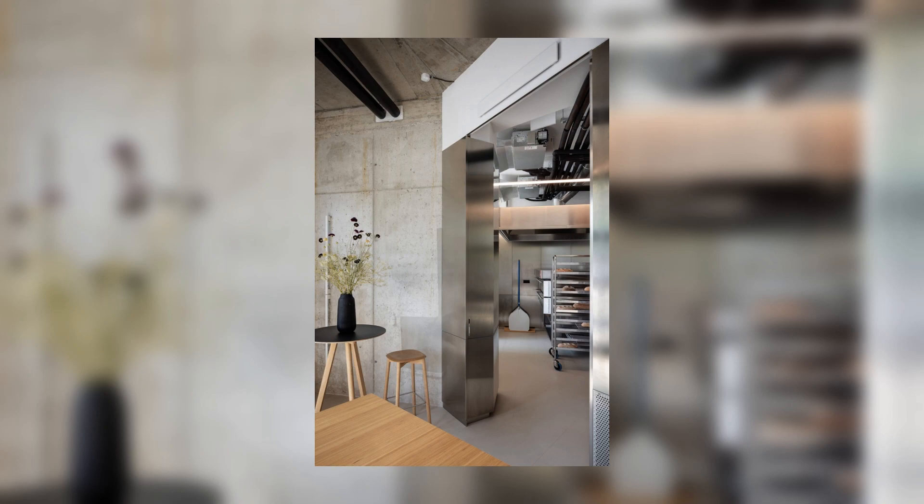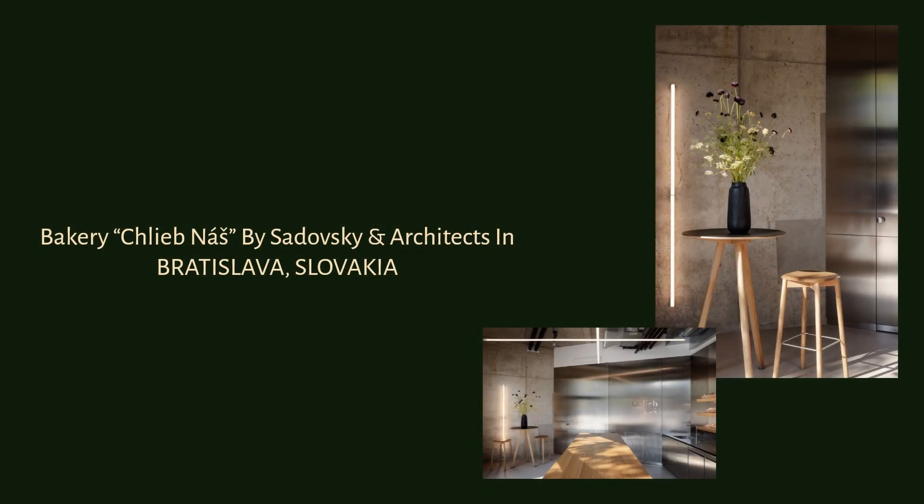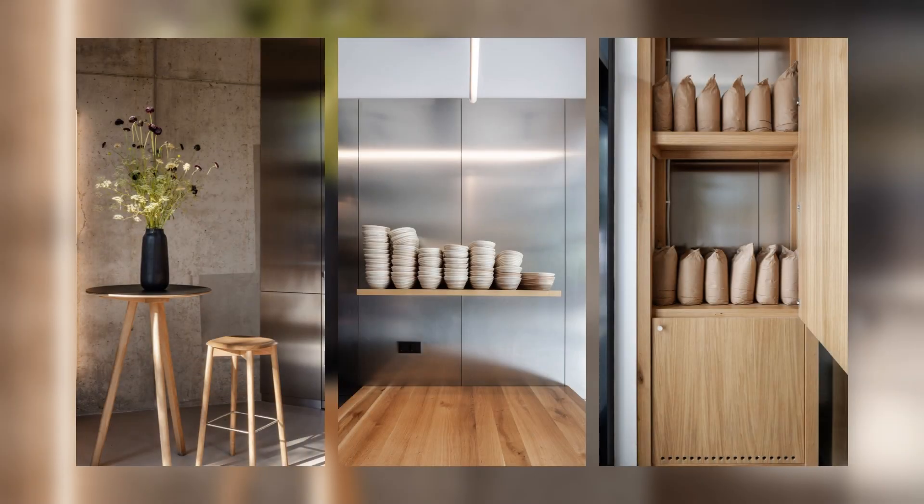The top surfaces used for manual processes as well as the sales counter are wooden. The design and form of this counter is directly linked to the one in the Trnava branch and refers to the craftsmanship nature of making bread.